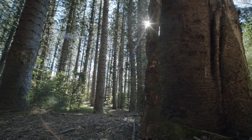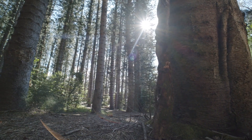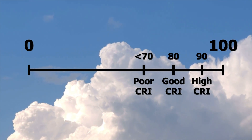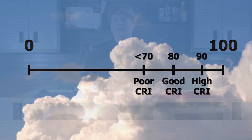Natural sunlight provides perfect CRI, and over time, artificial light has been gaining ground and is nearly there. CRI is measured on a scale from 0 to 100, with 100 being perfect color rendering, matching natural sunlight.